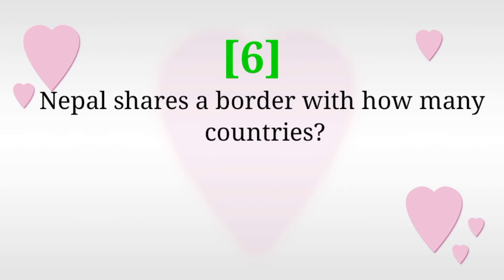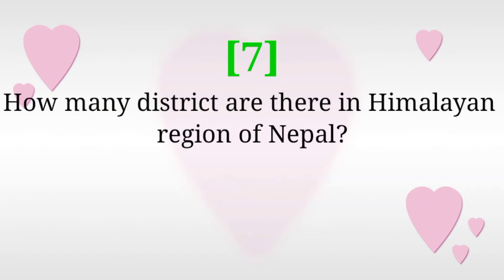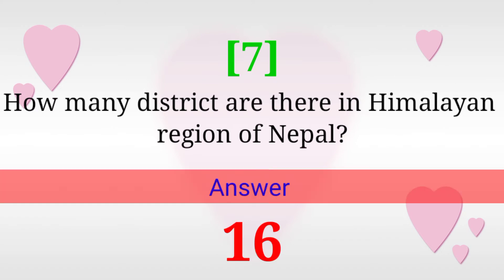Nepal shares a border with how many countries? Answer: Two. How many districts are there in the Himalayan region of Nepal? Answer: 16.